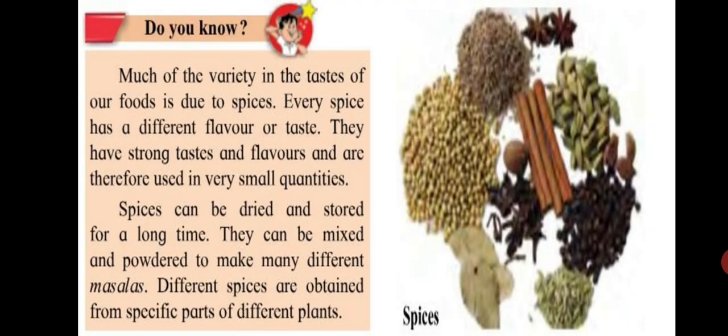Do you know? Much of the variety in the taste of our food is due to spices. Every spice has a different flavor or taste. They have strong taste and flavors and are therefore used in very small quantities. Spices can be dried and stored for a long time. They can be mixed and powdered to make many different masalas. Different spices are obtained from specific parts of different plants. The masalas your mother uses in the kitchen are made using spices of different varieties.